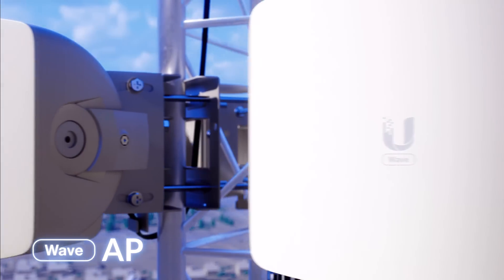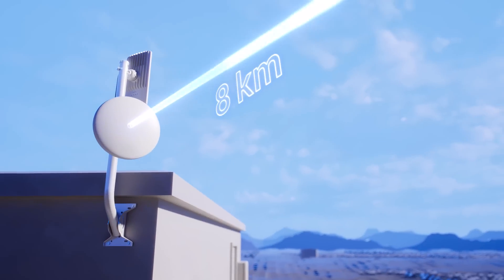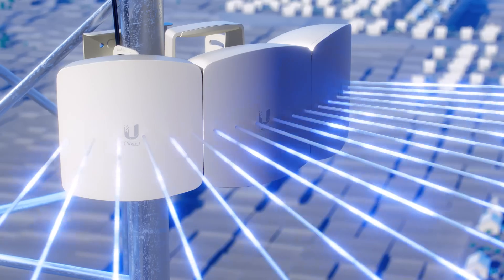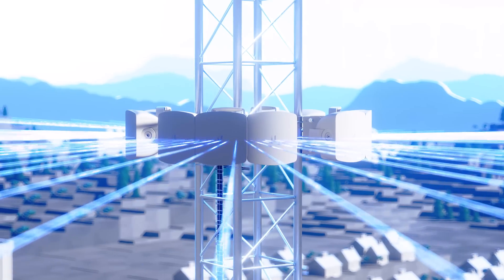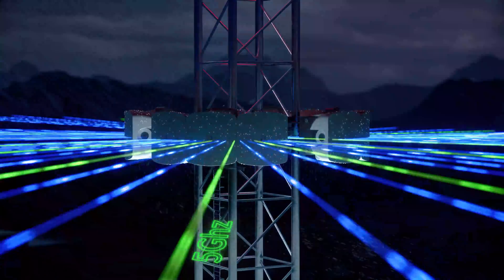The Wave AP operates in the 60 GHz license-free band and is truly long range. It comes in a single or triple sector configuration, which expands sector beam width, capable of incredible speeds and high capacity. A 5 GHz failover radio system is integrated to provide resilient link performance if needed.